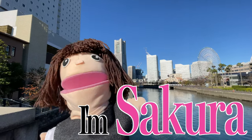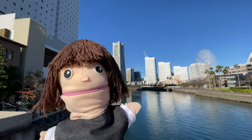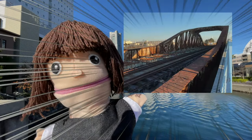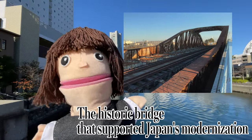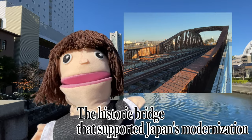I'm Sakura. I'm always looking for the real thing. Let me present to you — this time I'll show you Japan quality. We're going to see Japan's first welded railroad bridge, the Mizuho Bridge.